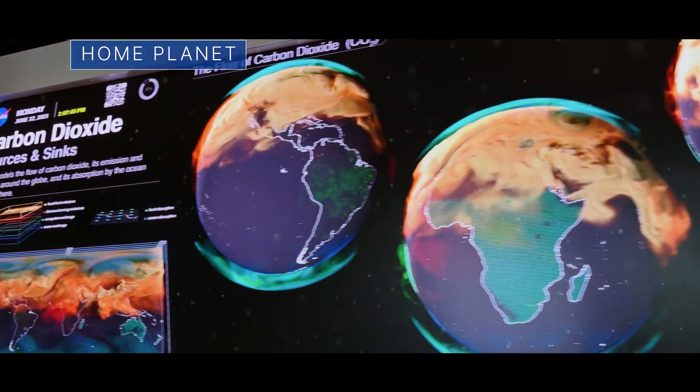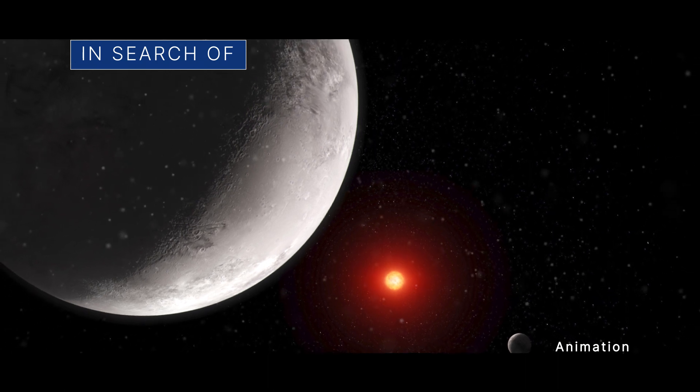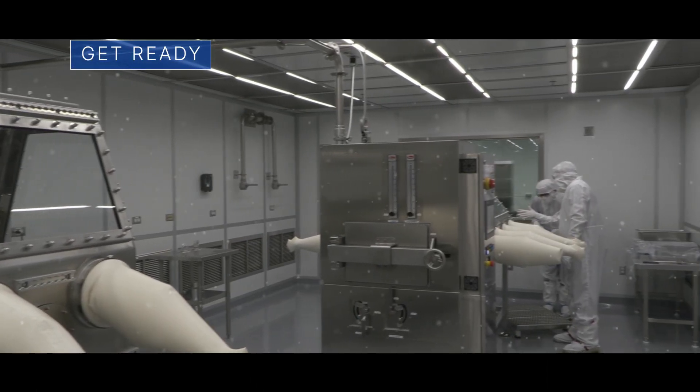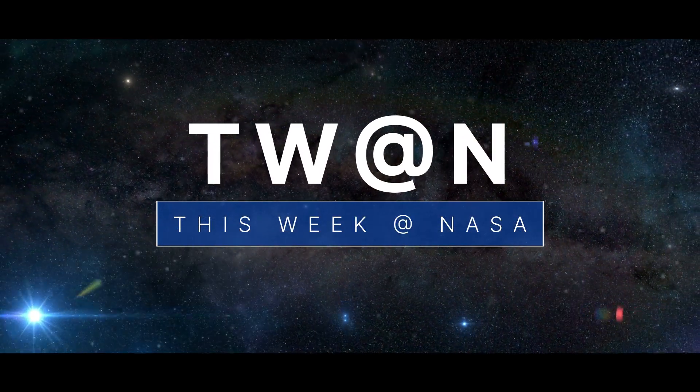Showcasing our new Earth Information Center, in search of an atmosphere around a rocky exoplanet, and getting ready for an important delivery – a few of the stories to tell you about This Week at NASA.